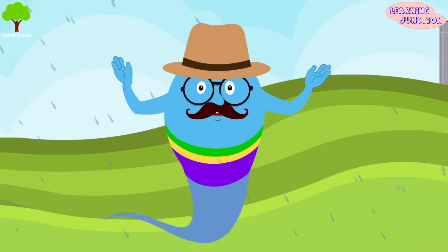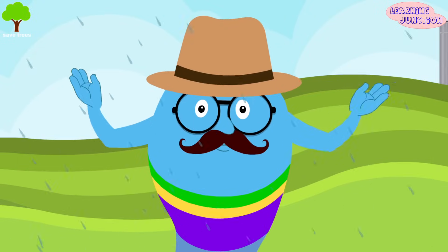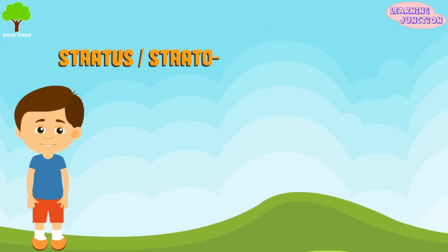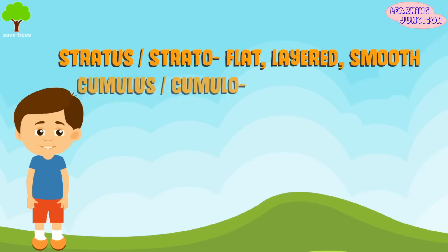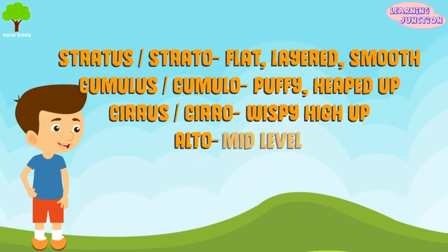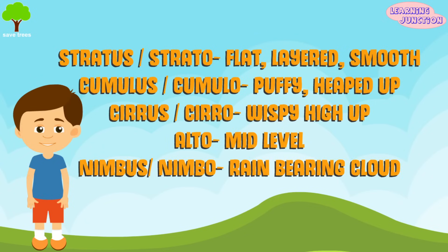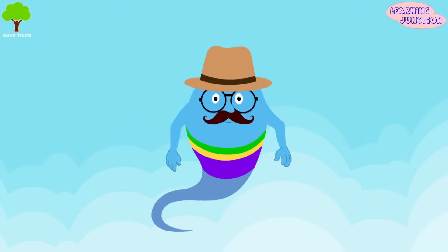Most cloud names come from Latin and are usually a combination of suffixes and prefixes. Stratus means flat, layered, smooth. Cumulo means puffy, heaped up. Cirrus, or cero, means wispy and high up. Alto means mid-level. Nimbus, or nimbo, means rain-bearing cloud. When you combine these names, you can often build up that cloud's character.